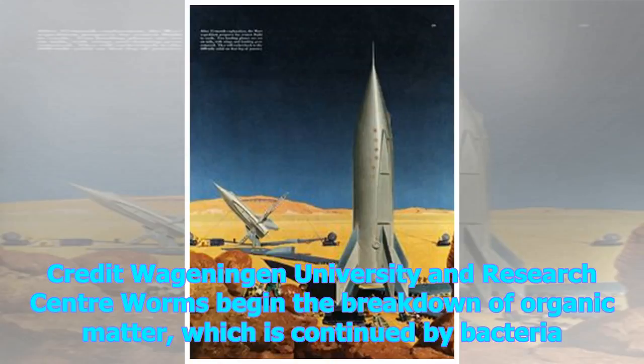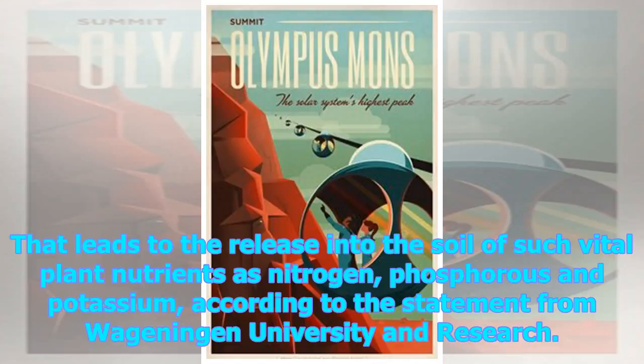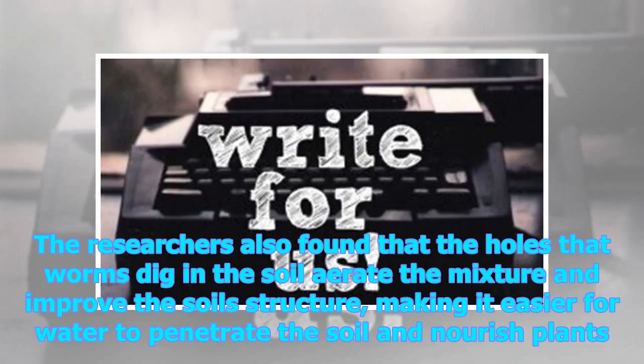Worms begin the breakdown of organic matter, which is continued by bacteria. That leads to the release into the soil of vital plant nutrients such as nitrogen, phosphorus, and potassium. The researchers also found that the holes worms dig in the soil aerate the mixture and improve its structure, making it easier for water to penetrate and nourish plants.